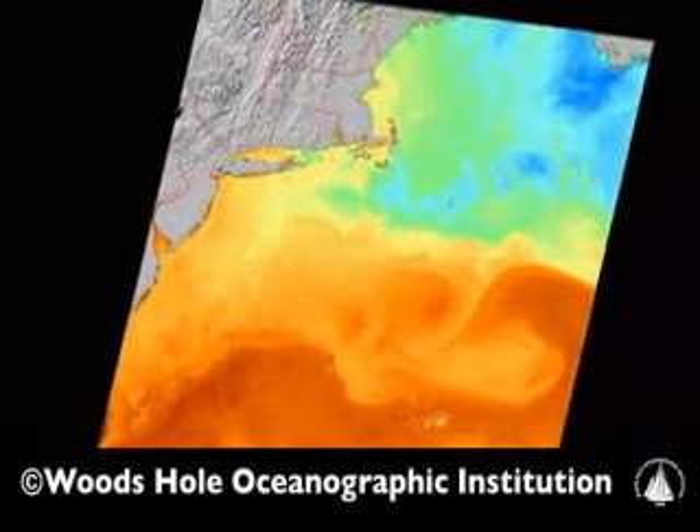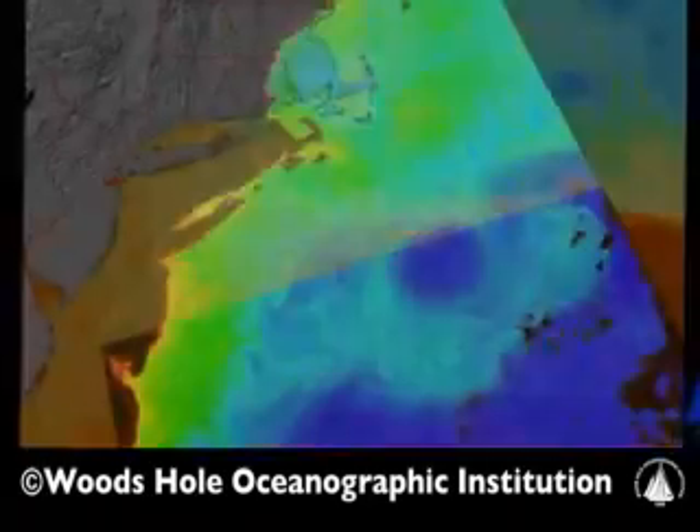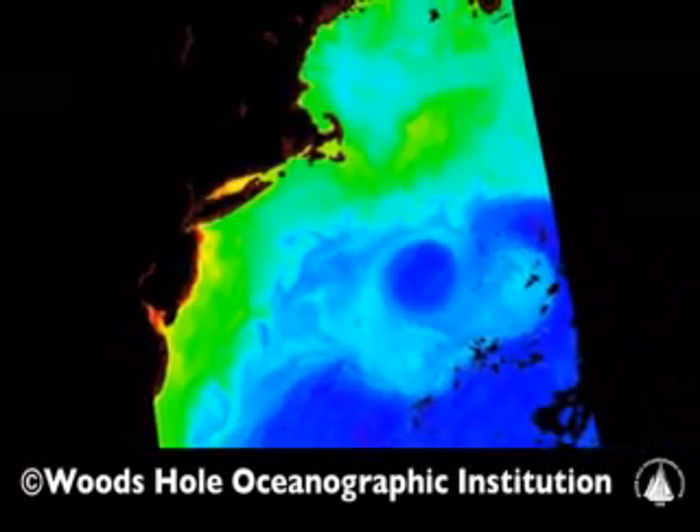We had no idea 30 years ago that there were so many small-scale turbulent features in the ocean, particularly in the coastal ocean, and the use of satellite thermal imagery really provided a revolution in our understanding.